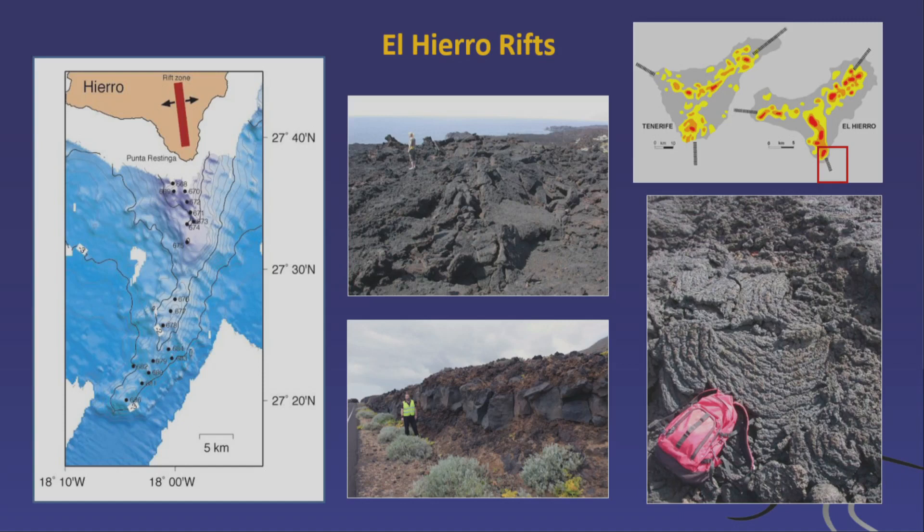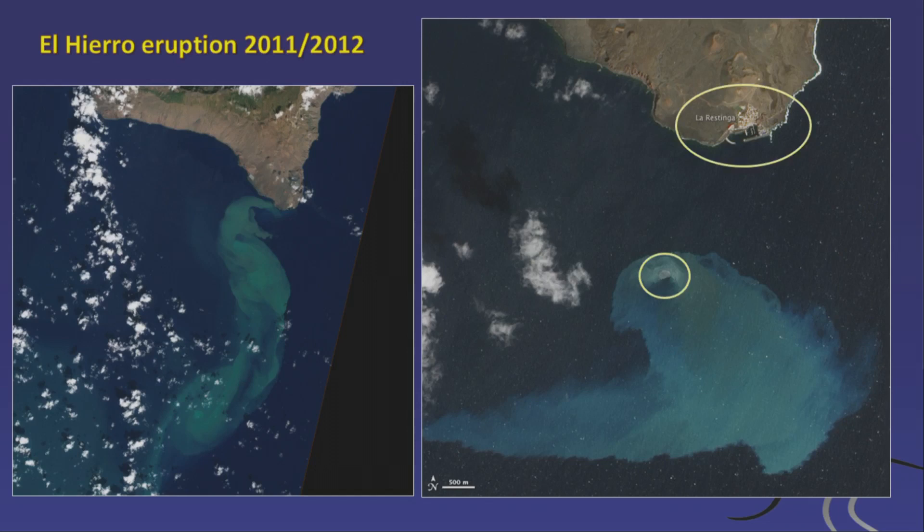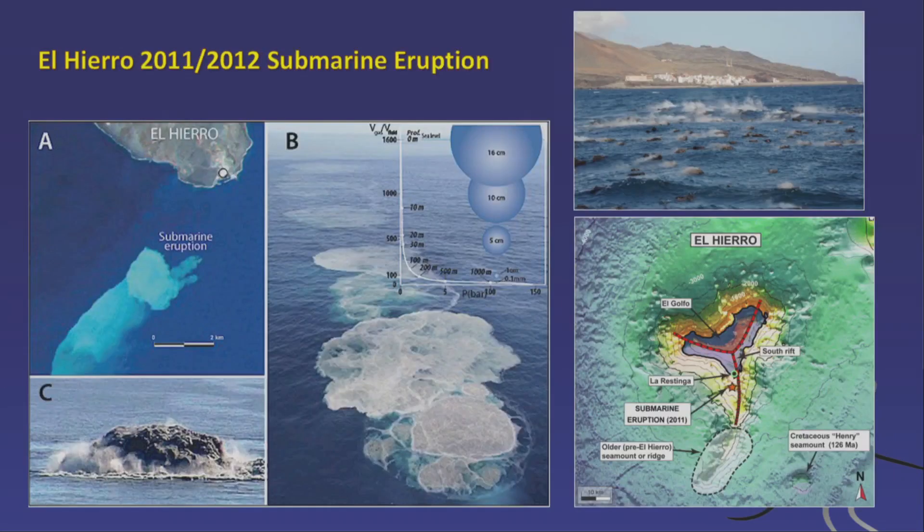El Hierro had an eruption offshore; the rift continues submarine as well. The 2011–2012 submarine eruption occurred about two kilometers offshore near the village of La Restinga. Plumes of dirty water rose, and floating rocks appeared — the rocks had enough bubbles and heat to float until they cooled down and water penetrated the pore spaces, causing them to sink. Nobody was injured, but many fish died in what was a fish reserve — quite unfortunate.